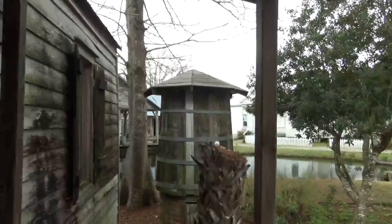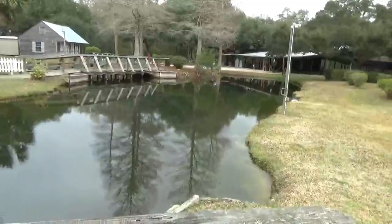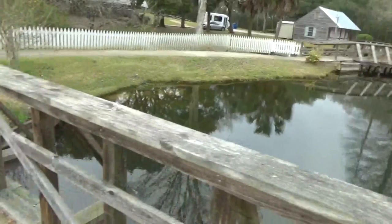I don't know what this is — it doesn't say. There's a little door down there, so it might be used for cooking or water storage. And over another bridge to the doctor's office.